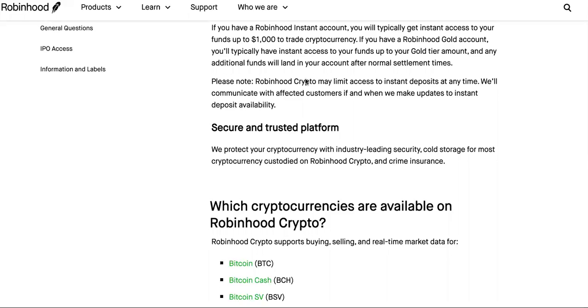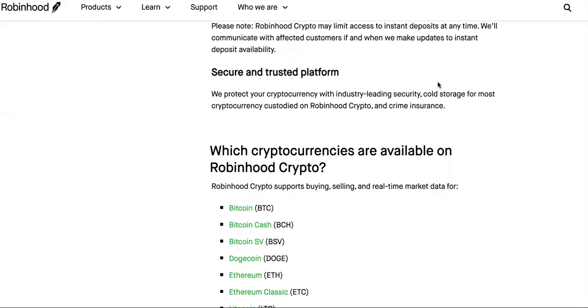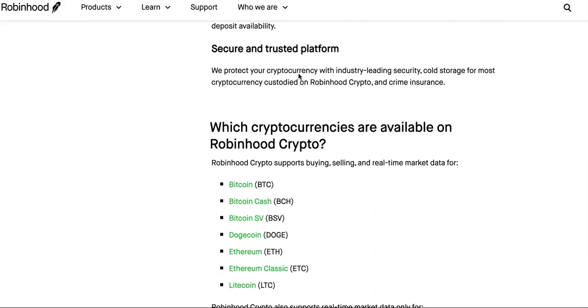Remember that we have the Robinhood crypto wallet launch coming up. Please note Robinhood may limit access to instant deposits at any time — that's a bit scary. They will communicate with affected customers if and when they make updates to instant deposit availability. Robinhood protects your cryptocurrency with industry-leading security, meaning they believe it will not get hacked.